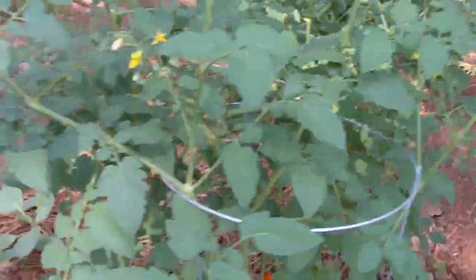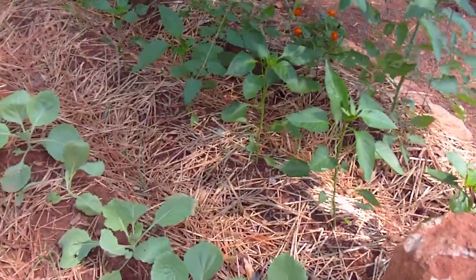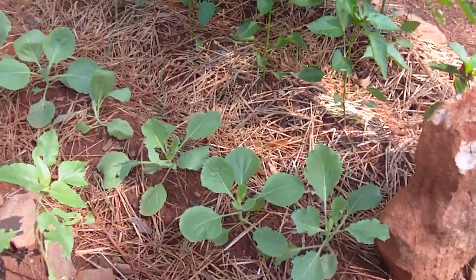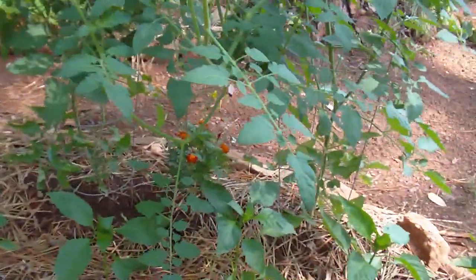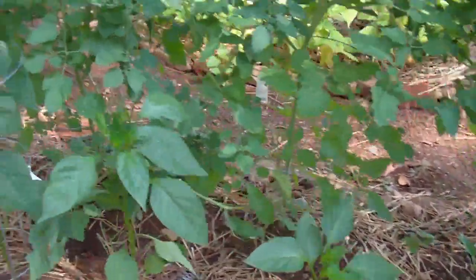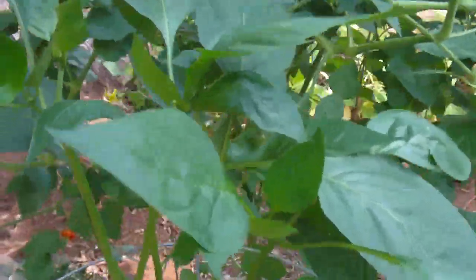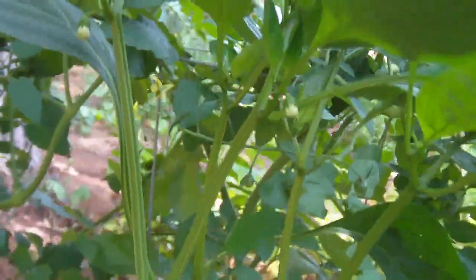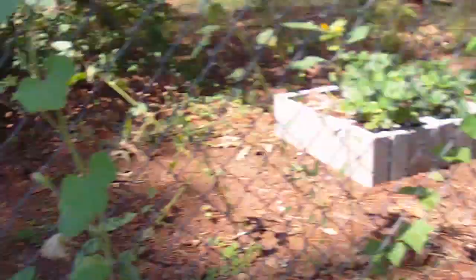On the other side of the tomatoes we've got some cabbage — it's all coming up nicely — and some more sweet peppers, which seem to be getting just about as big as the tomato plants in this bed. You can see this one flowering now, and that'll bear some peppers pretty soon.